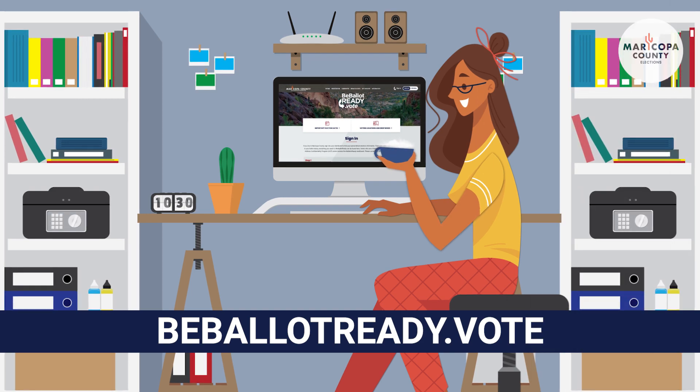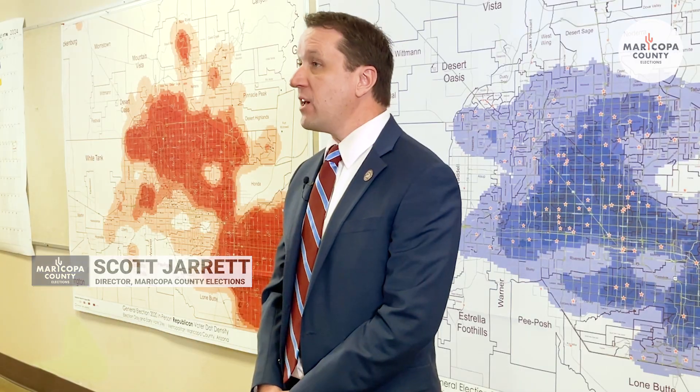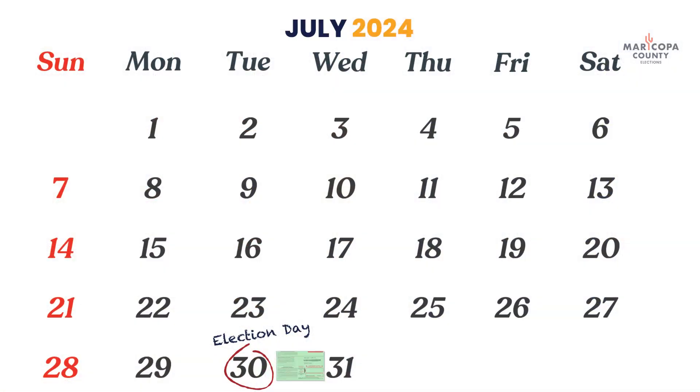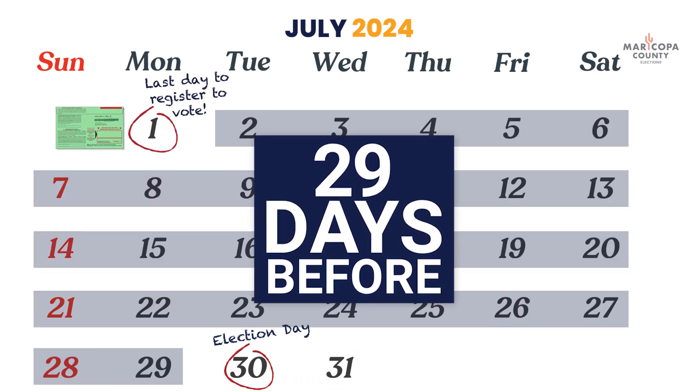It's a big election year in Maricopa County. How do I know if I'm eligible to vote? You can always go to beballotready.vote to check your voter registration status, and if you're not registered, that will provide you a link to the state's voter registration system at Service Arizona. The voter registration deadline before every election is 29 days before that election.